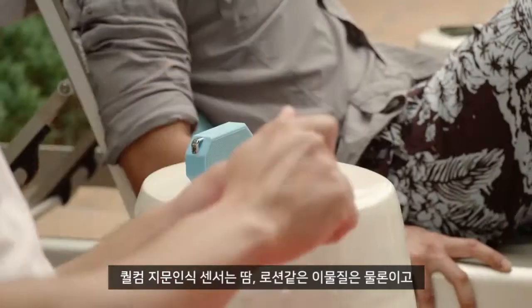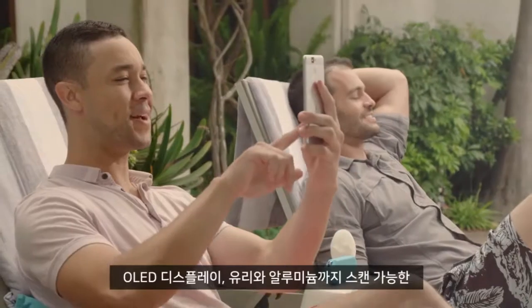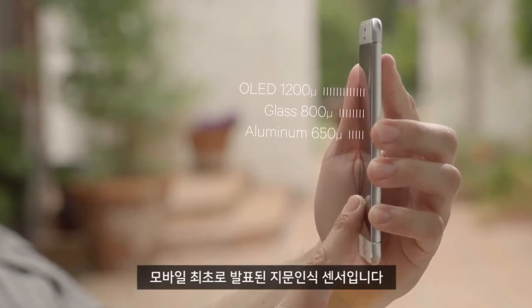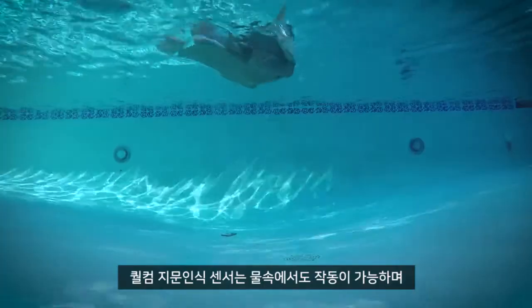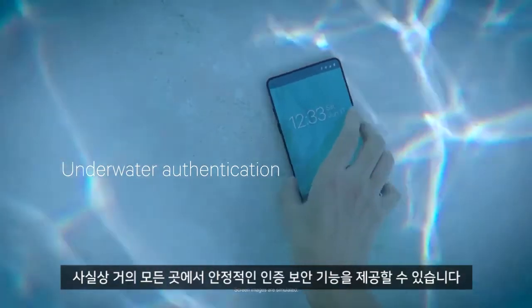Qualcomm Fingerprint Sensors are the first publicly announced fingerprint sensors in mobile to scan through OLED stacks, through cover glass and aluminum, not to mention common contaminants like sweat and lotion. They are also capable of matching a fingerprint and waking up the device submerged underwater, supporting reliable authentication security almost anywhere.